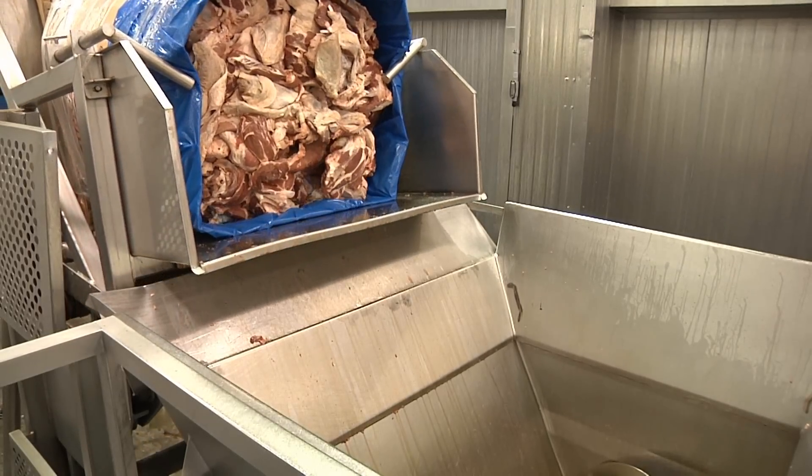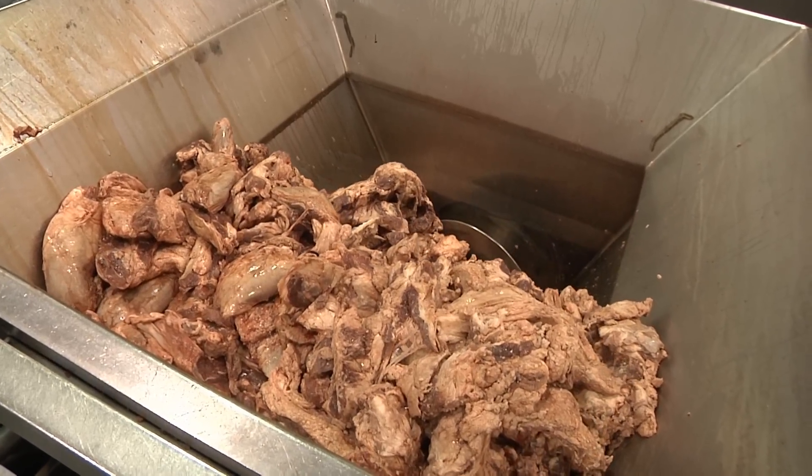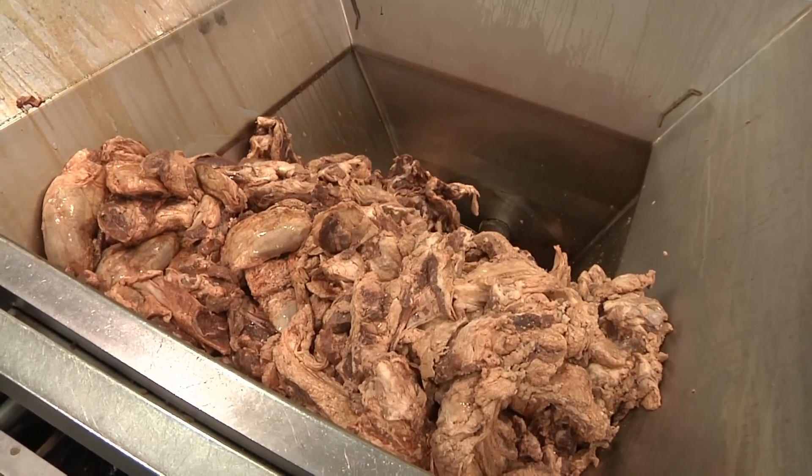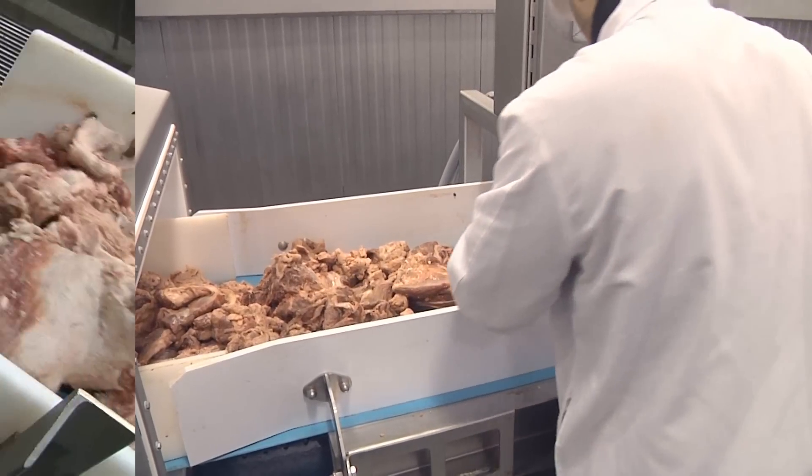The trimmings are tested before they come to our plant and won't be accepted if they don't test negative for pathogenic E. coli. The trimmings are physically inspected and then put into an initial coarse grinder.